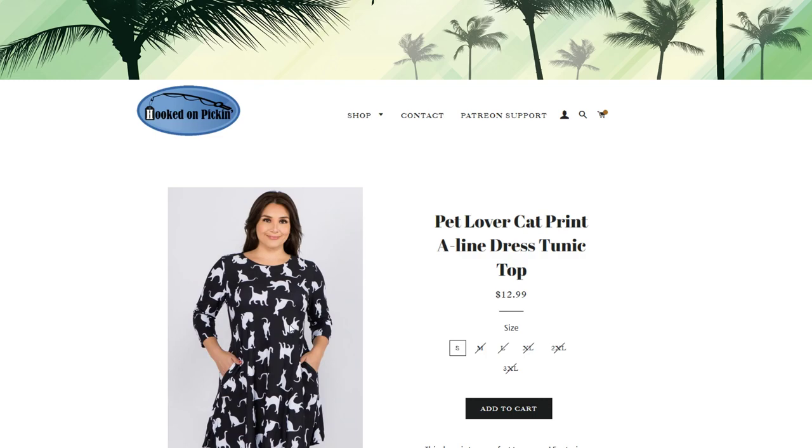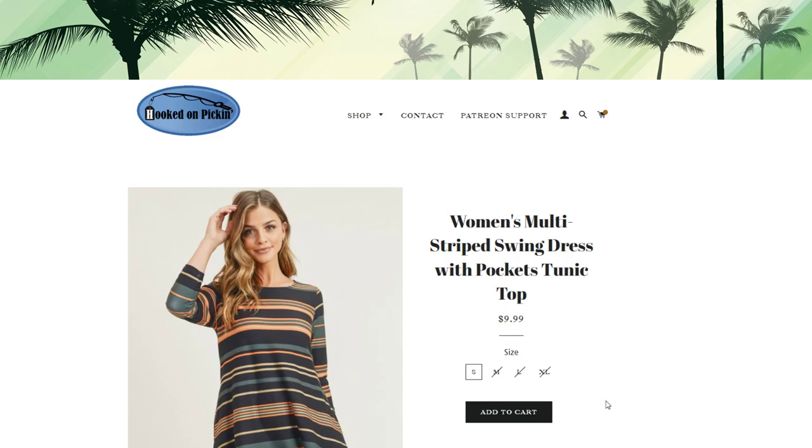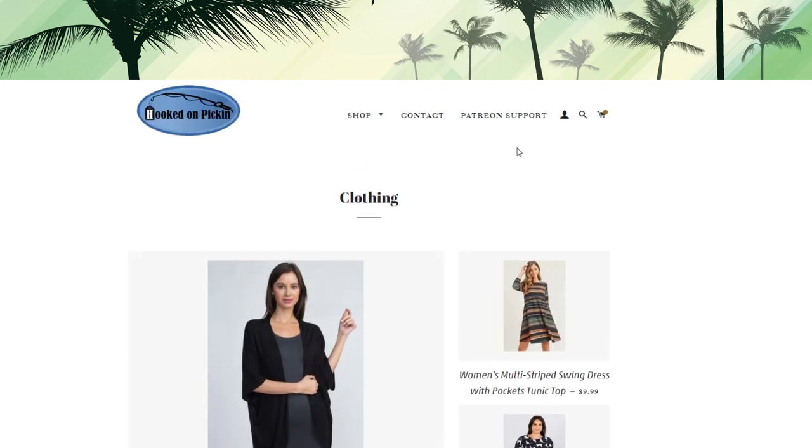If you have kids that wear a large to 2XL in children's sizing, they can fit a size small in these really well. This cat dress would be a perfect Halloween dress too. Then we have a multi-colored striped dress also in a small. We also have a really loose-fitting cardigan — even if you wear a size medium this cardigan is going to fit you, it's very loose and flowy, really comfortable — $8.99 for this black cardigan.